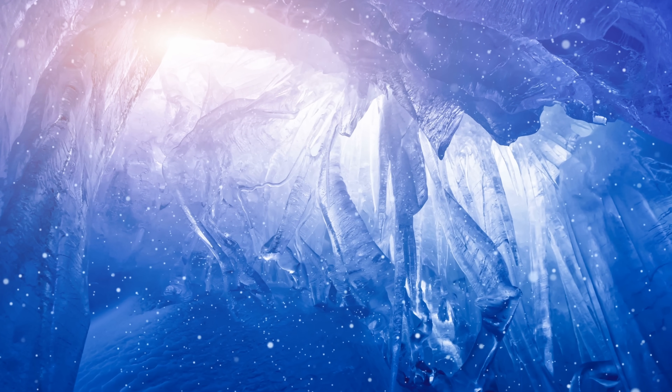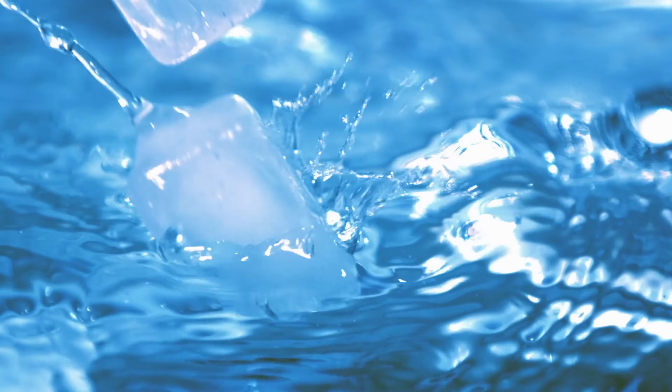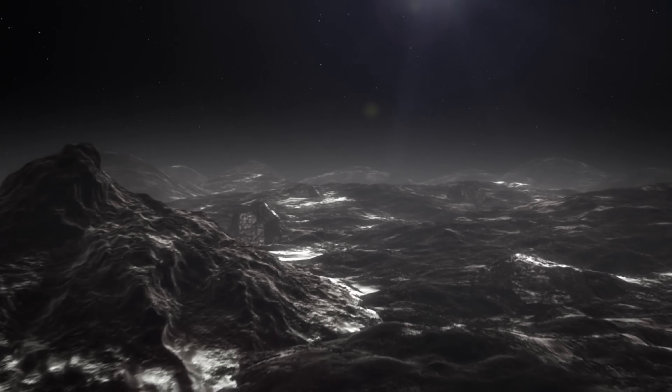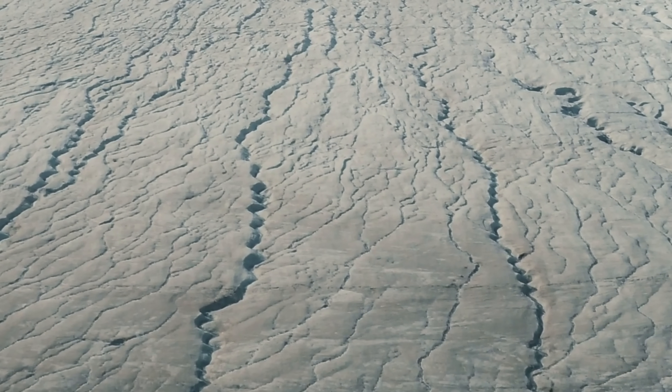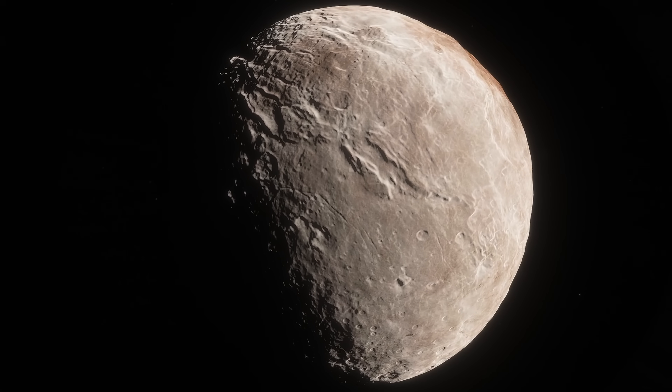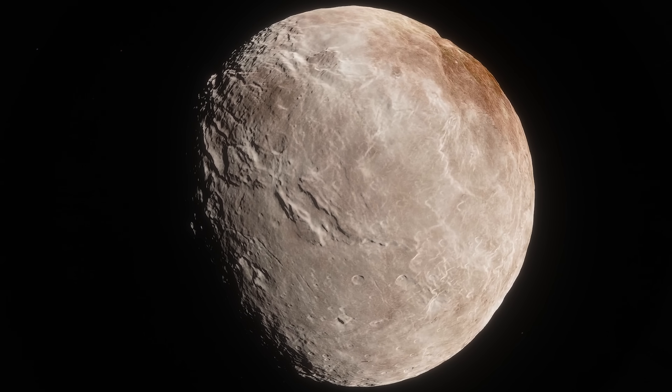An ocean that used to exist on Charon, possibly even for millions of years, but that over time froze — and as it froze, it expanded, creating a large amount of stress and building up pressure inside, which then forced the water to escape. Water, when it freezes, expands in volume, and if it happens inside an object like Charon, it pushes things outward, causing a lot of fracturing on the surface. All of these features are basically signs of escaping water being pushed by ice forming inside. Scientists believe there was simply nothing inside Charon to prevent freezing from happening.